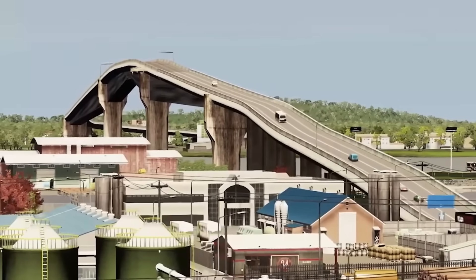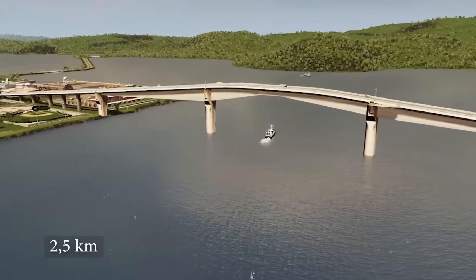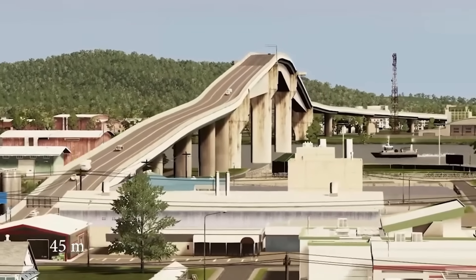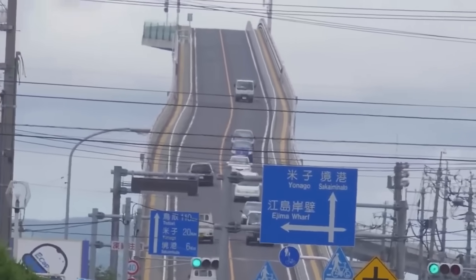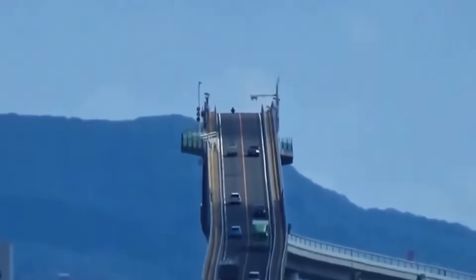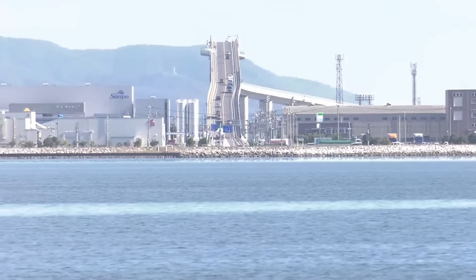Opened in 2004, it connects the cities of Matsue and Sakaiminato, allowing ships to pass freely underneath. The bridge is over one and a half miles long, and the height at its highest point reaches almost 150 feet. The incline here is 6%, making it one of the steepest bridges in the world. However, in reality the road is quite safe, and if you look at the bridge from the side, its slope doesn't seem so extreme. Engineers decided to make it this way to avoid building a drawbridge.